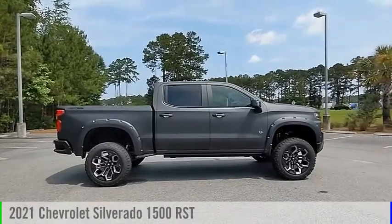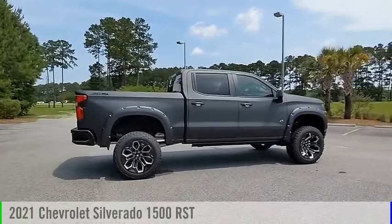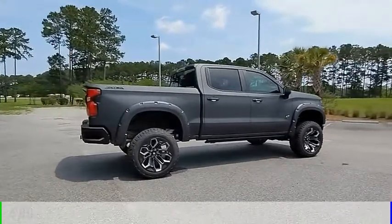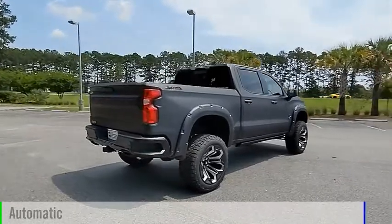We are pleased to show you the 2021 Silverado 1500. This vehicle is powered by a four-wheel drive, eight-cylinder, 5.3-liter engine, and comes with an automatic transmission.